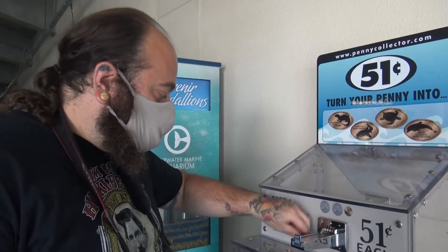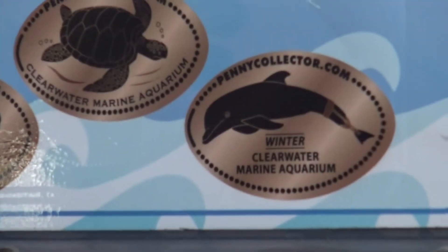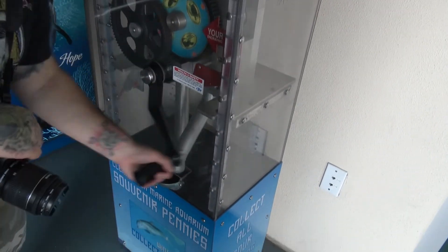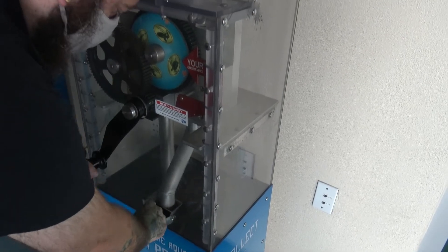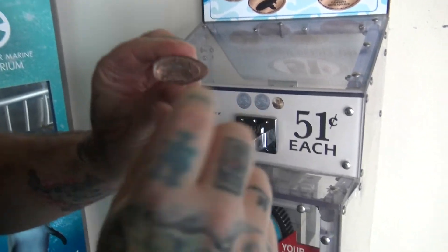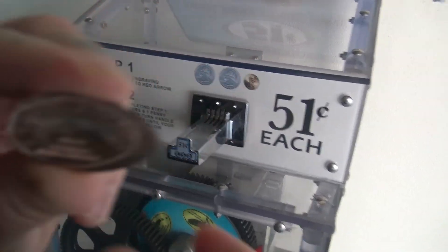I'm going to take a little piece of Winter home with me — there's a Winter crushed penny. It's so cute. You actually see the prosthetic tail on the penny. That's it.